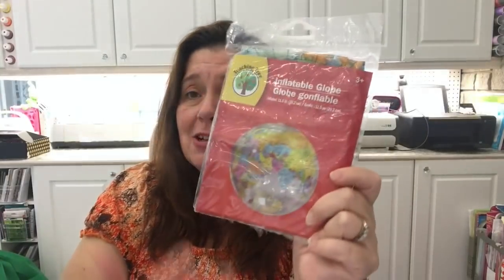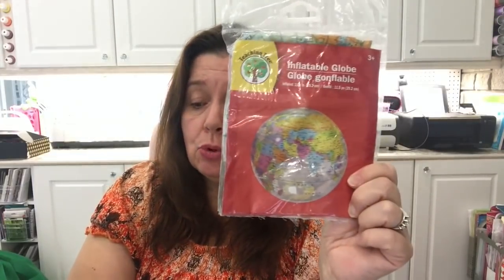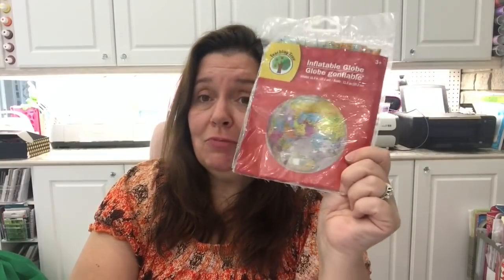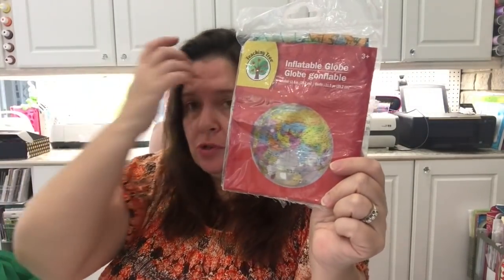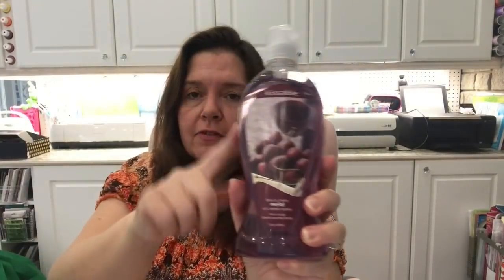I bought some inflatable globes — one just to have for fun since we're still using our pool and it's been extremely hot here, so that could be fun. I also picked up a couple more just for future craft projects. I'm not really sure how I'll use them but I thought I'd have them on hand.